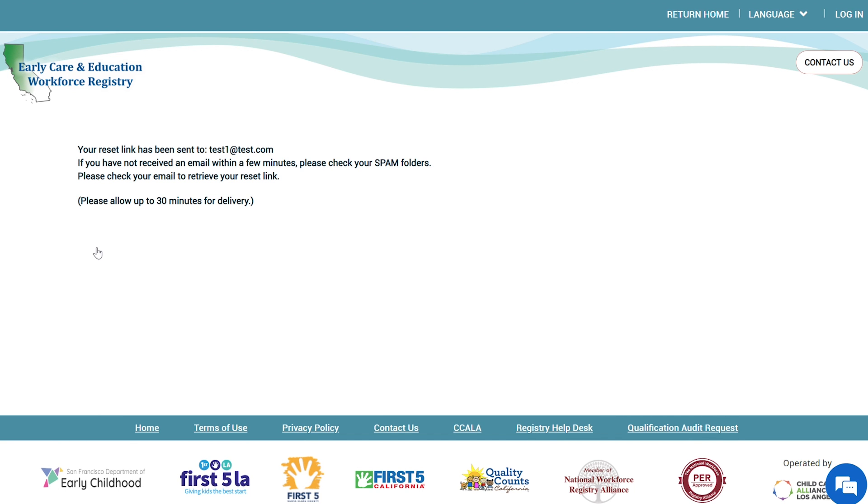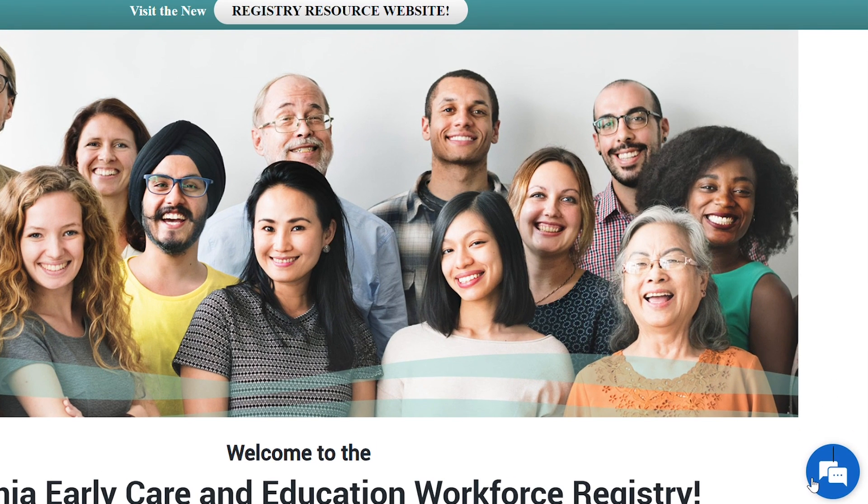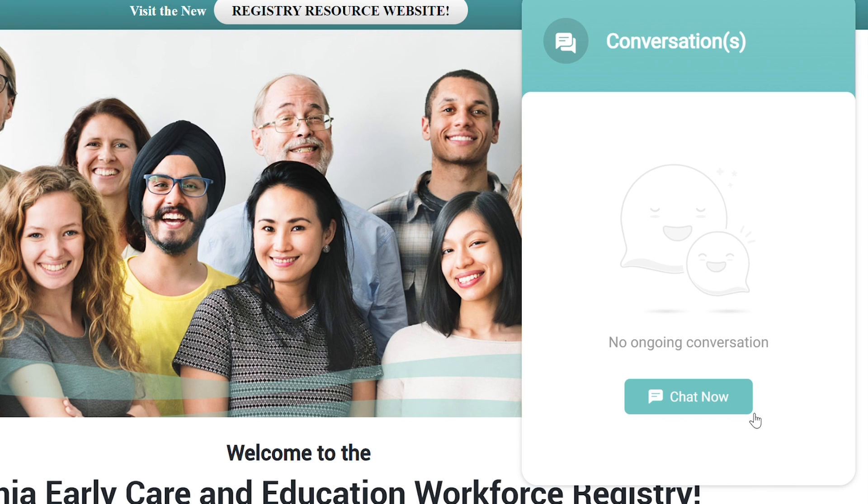If you no longer have access to your login email or cannot remember which email you used, please do not create another profile. Instead, on the lower right hand corner click on the Support button. You may chat with our support staff Monday through Friday 9 a.m. to 5 p.m., or you can leave a message and staff will get back with you as soon as possible.